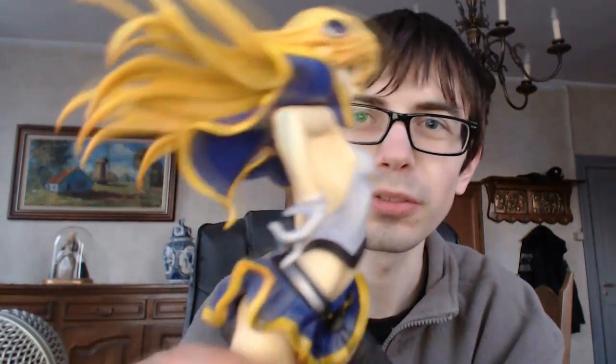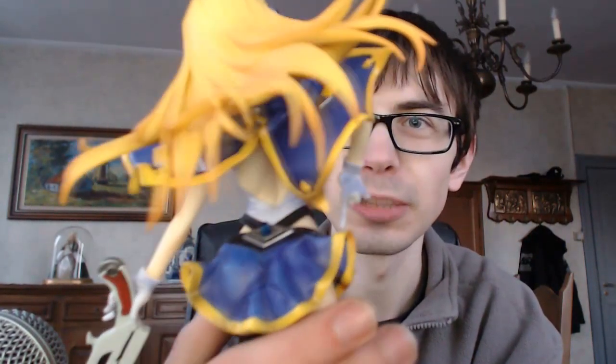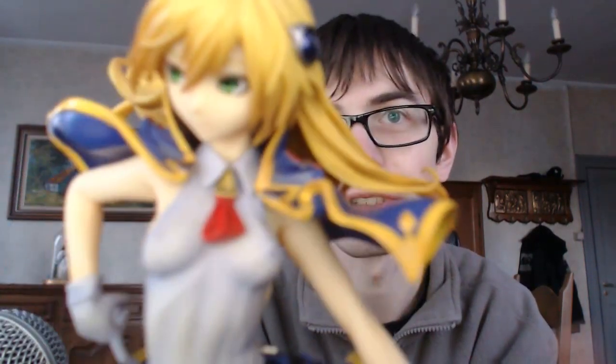Some might say that she is in a little bit too risqué or sexy a pose, especially if you look at her — well, you know what I mean. But other than that, I do think her finish is really, really decent. Let's just place her on the base. There we go — now she stands firmly on the base.